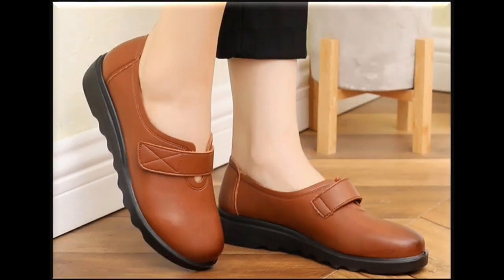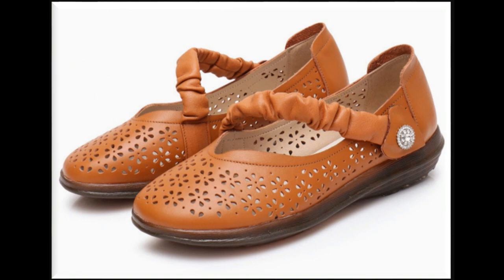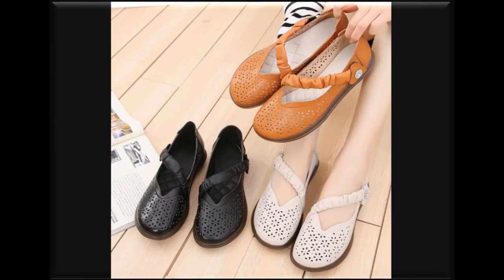Aap ko har color or har design mein ye adjustable strap ke saath leather made shoes mil jayenge jo ke bohat hi khubsurat hain — designing mein, styling mein, colors mein — har cheez bohut hi different hai. Aap dekhenge jitne bhi hain, bohut hi attractive aur eye-catching kism ki collection hain.